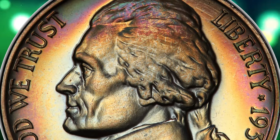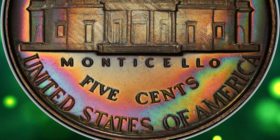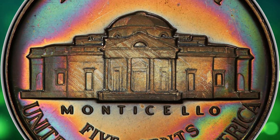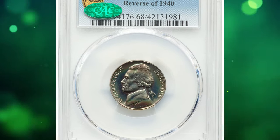Liquid-like reflectivity in the fields complements sharp detail throughout the devices, but the hallmark of this piece is the beautiful multicolor toning that graces each side. Eye appeal is outstanding. It fetched a sum of $15,600.